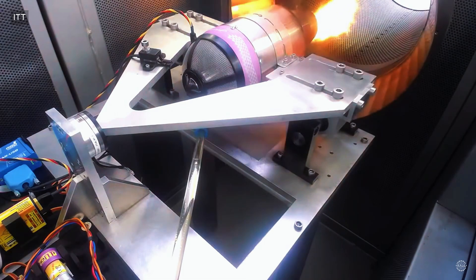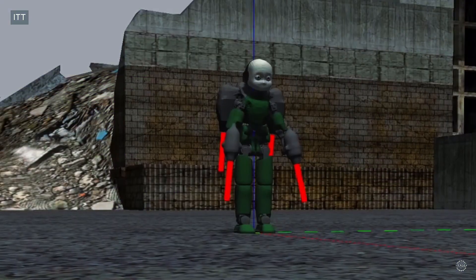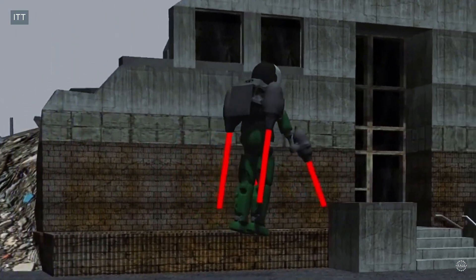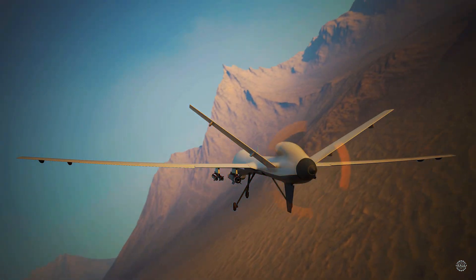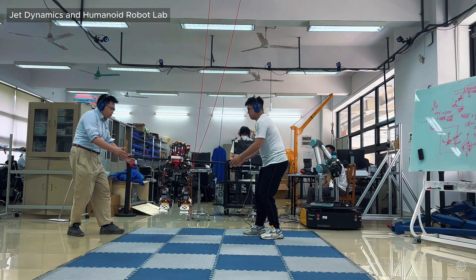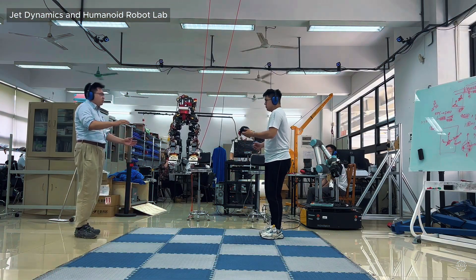The concept is within reach now thanks to big breakthroughs in lightweight propulsion, real-time AI control, advanced materials, and multimodal locomotion. Just like drones evolved from military tools to everyday tech, aerial humanoids are poised to evolve from lab experiments to real-world helpers.